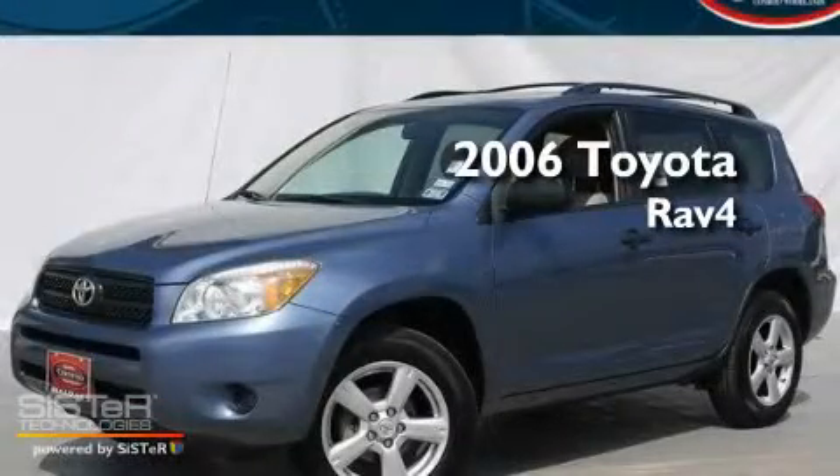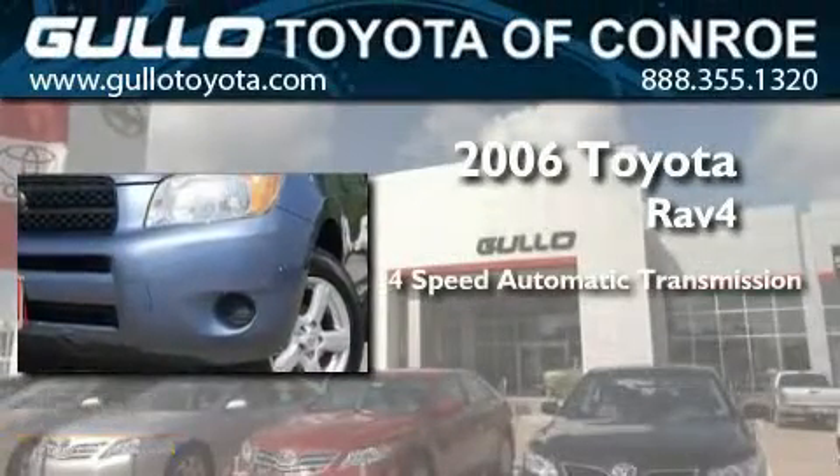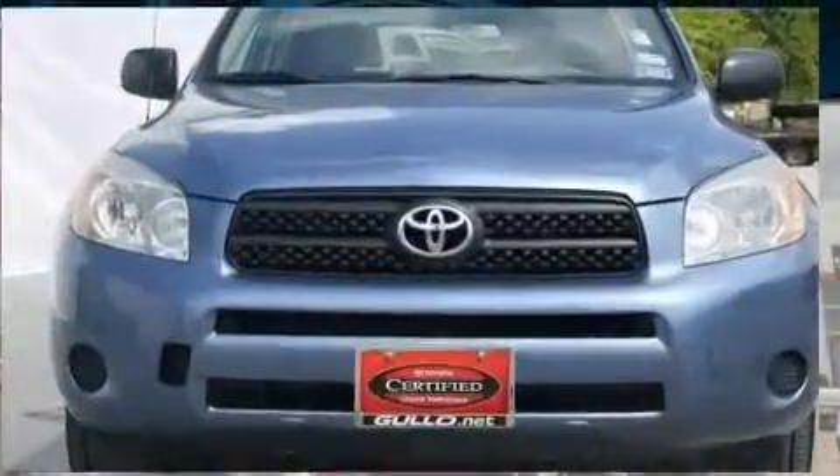This is a certified pre-owned 2006 Toyota RAV4. This crossover has an automatic transmission, an inline four-cylinder engine, and four-wheel drive.